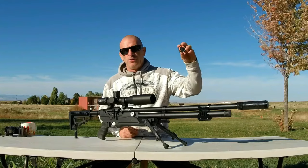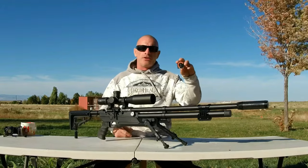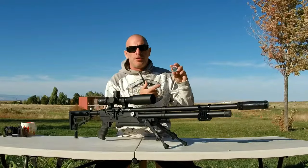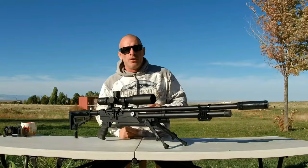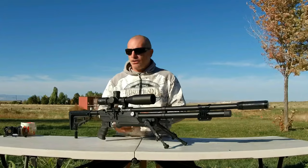I'll leave a link in the description for Louis's YouTube channel — you can hit them up. We also went ahead and used the Tymonator Tracer — put some high-vis orange on the bases of these slugs so that we can see the trajectory and know that we're hitting where we think we're hitting. You can check that out in the footage.